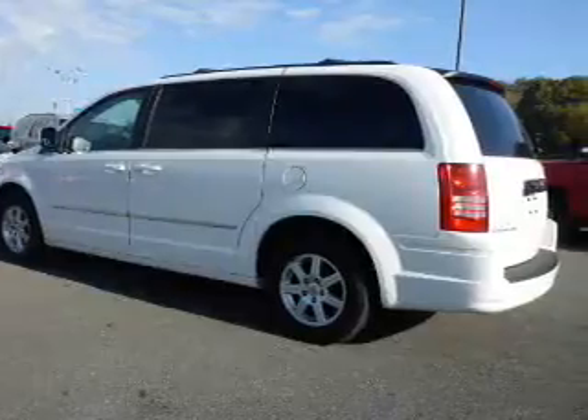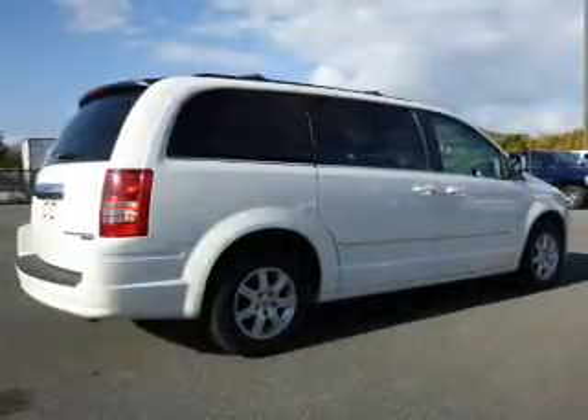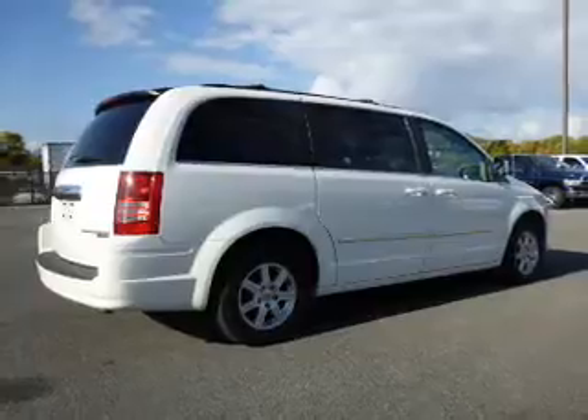The features include roof rails, keyless entry, power lift gate, independent suspension, brake assist, traction control, stability control, and anti-lock brakes.